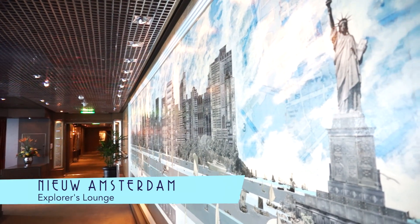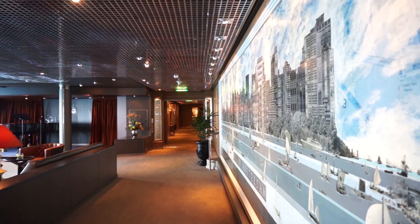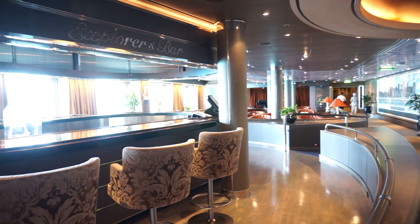Just outside the Manhattan dining room is the Explorer's Lounge, with this great New York City mural, and the Explorer's Bar for drinks before and after meals.